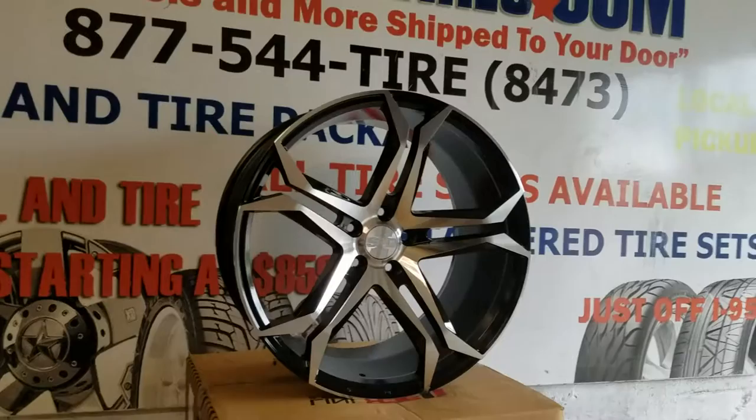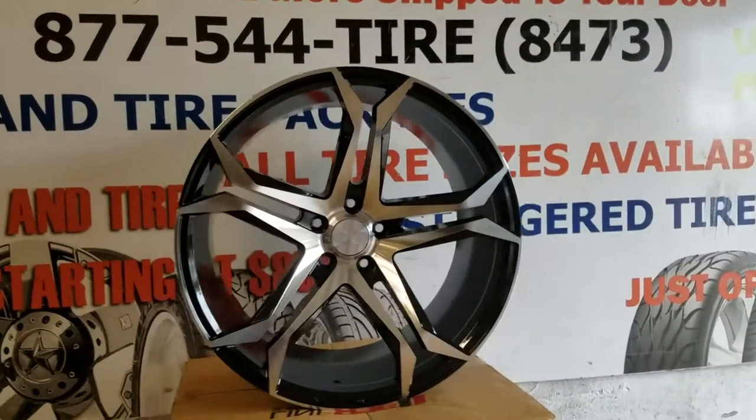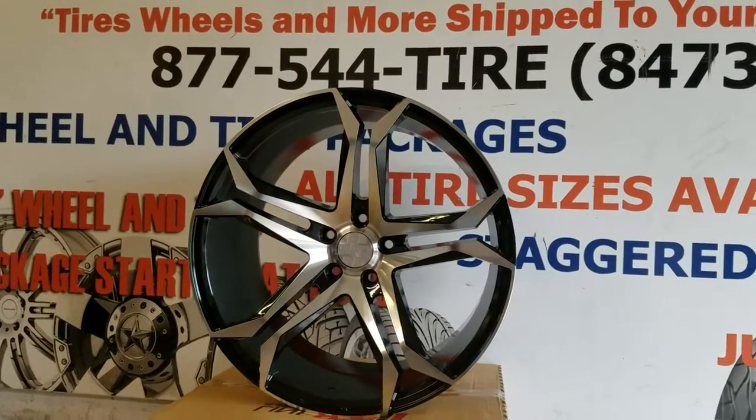This is a 20 by 10 and a half, nice deep concave. You can find these wheels online at DozenTires.com and purchase them for about $1050 to $1100. This is your boy KB from Dozen Tires TV signing off.